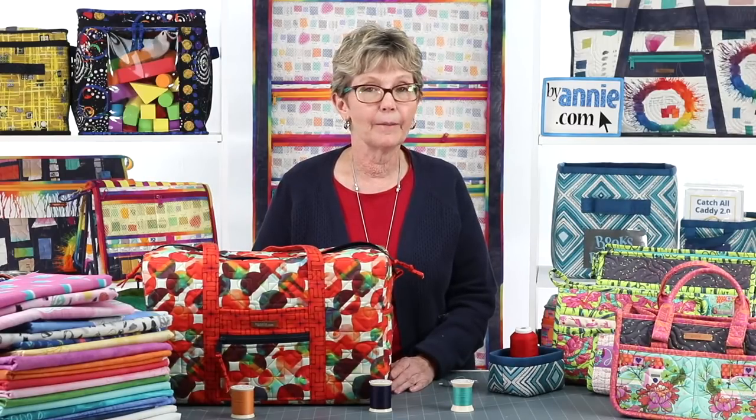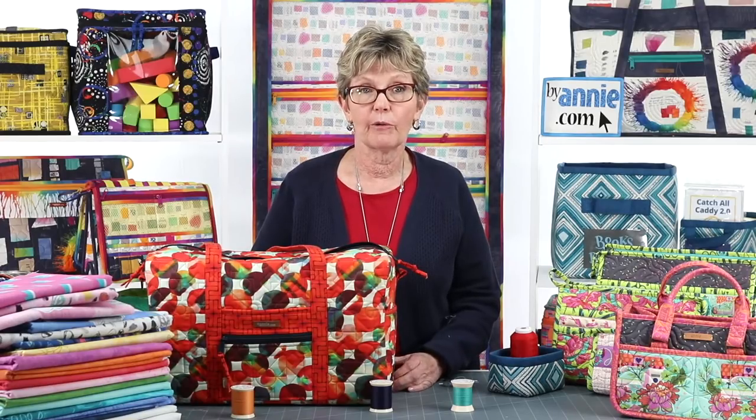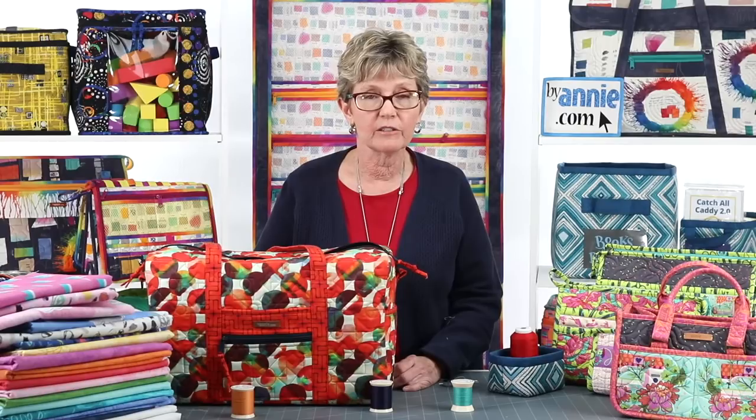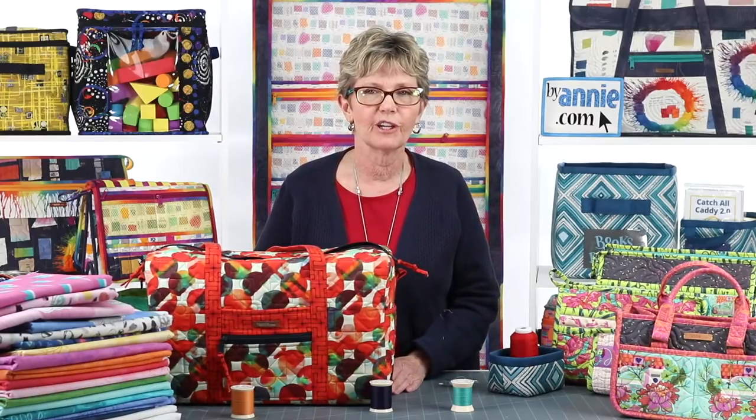Q: Besides your website, where can I buy Soft and Stable? Any local quilt shop can get Soft and Stable either from us or from their favorite distributor, so be sure to check with them. We do not sell Soft and Stable to any chain stores. Please check at your local quilt shop first, and if you can't find it there, you can always find it with us.